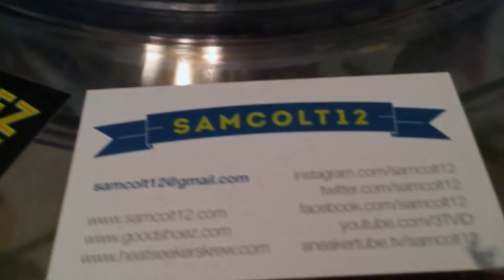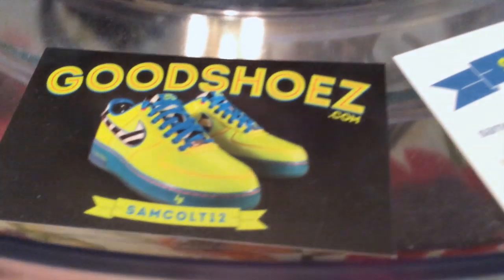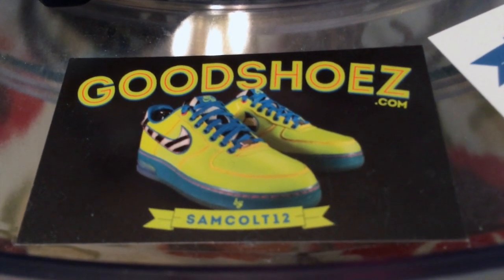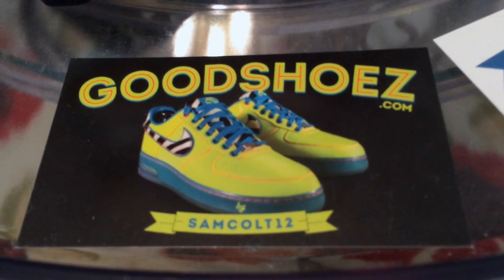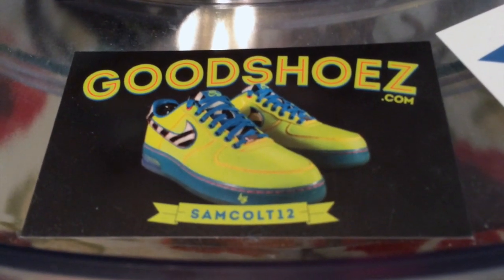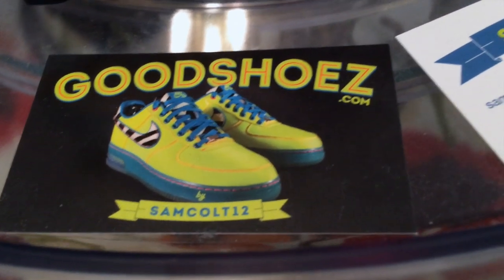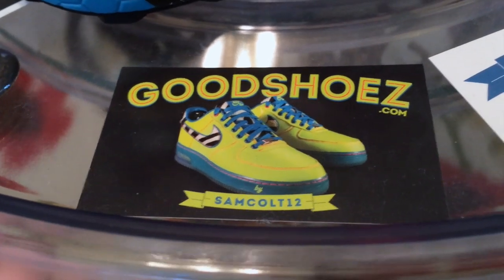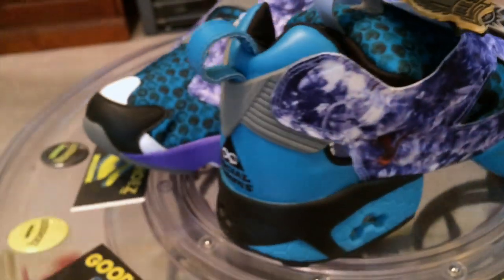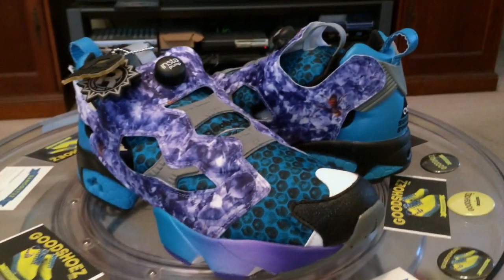As always you can find me at SamCold12.com — Instagram, YouTube, Viddy, Twitter, and the rest. I continue to sell my shoes at GoodShoes.com, and I've also got a lot of auctions going on eBay right now this week. I've got another KD4 Mavs — that's my last colorway, so if you want to get it, better hurry. Thanks to all who watch, who recommend, who tell their friends, who buy the shoes on the auctions and at GoodShoes.com. Appreciate your support. Thank you.